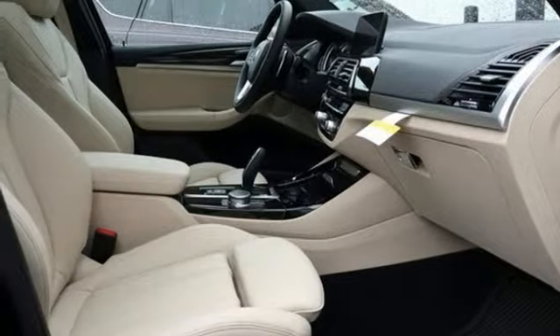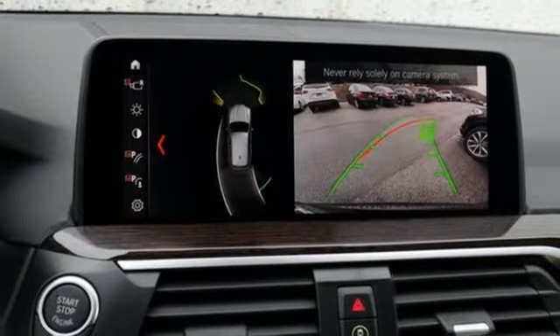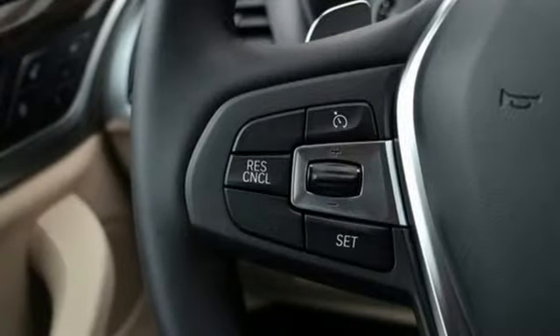Auto dimming mirrors, driver memory seats, front and rear parking sensors, and an intercooled turbo inline four cylinder engine.